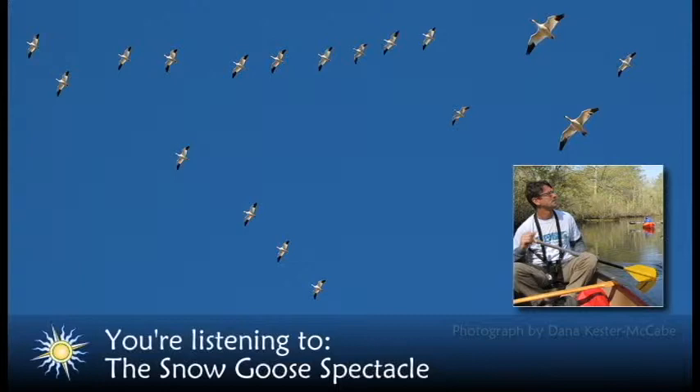There is also a blue phase where the body of the snow goose is bluish gray. This blue color morph is controlled by a single gene, with blue being partially dominant over white. If a blue snow goose mates with a white snow goose, their babies will be blue.